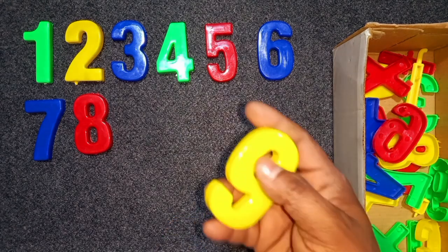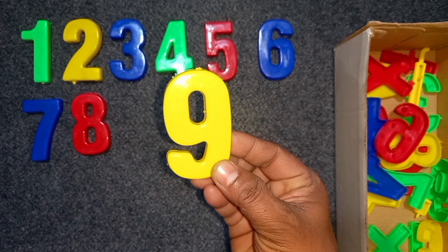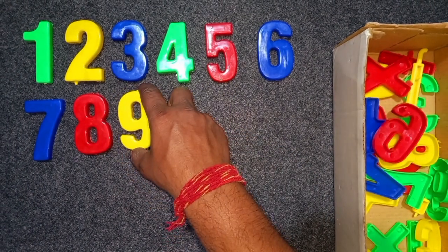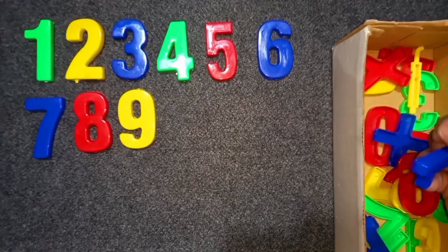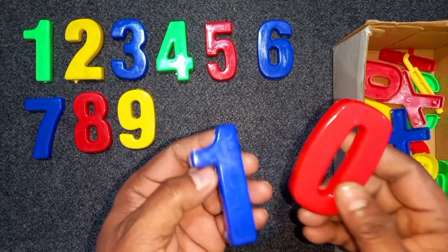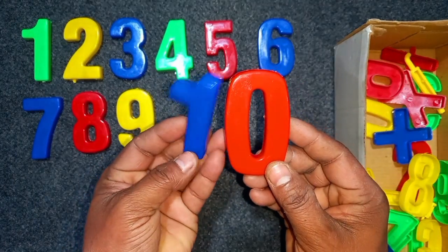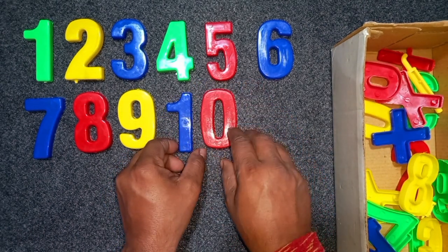Yellow color, eight. Yellow color, nine. Yellow color, nine. Wow! Blue and red, ten. Blue and red, ten.